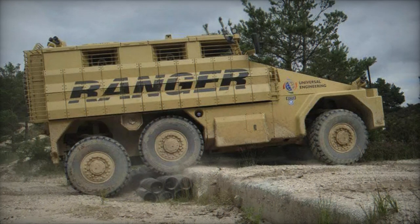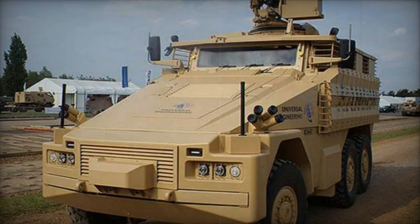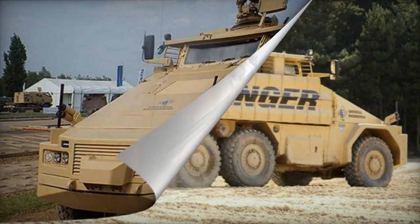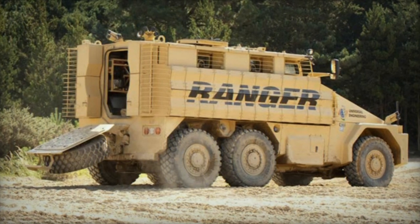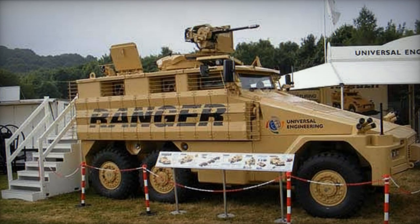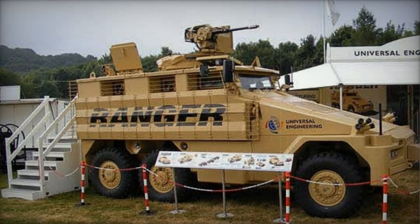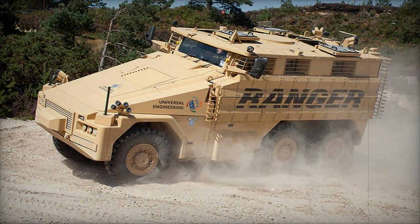The vehicle boasts a payload capacity of 6,000 kilograms. This MRAP vehicle can be fitted with a remote-controlled weapon station, supporting armaments such as a 7.62mm or 12.7mm machine gun, a 40mm automatic grenade launcher, a 30mm cannon, or an anti-tank missile launcher. The specific armament is tailored to suit customer needs.